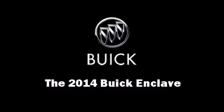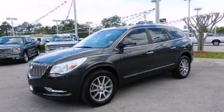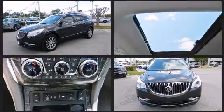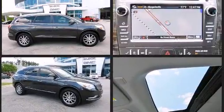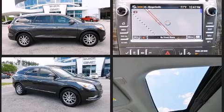Treat yourself to a test drive in the 2014 Buick Enclave. It features a front-wheel drive platform, an automatic transmission, and a refined six-cylinder engine. It's equipped with tons of terrific amenities but it won't break your budget.